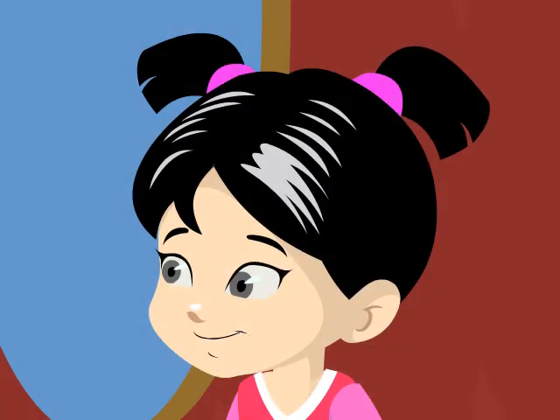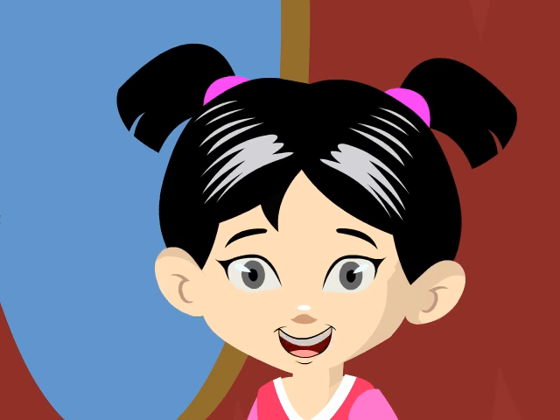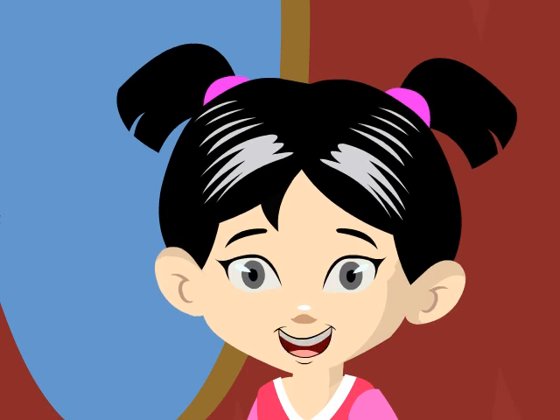Never pop or squeeze your pimple. It'll worsen the acne, and you always have to stay healthy, sleep well, and drink lots of water. Thanks, Candy. I hope I don't get pimples too soon. Make sure to stay healthy and always keep yourself clean.